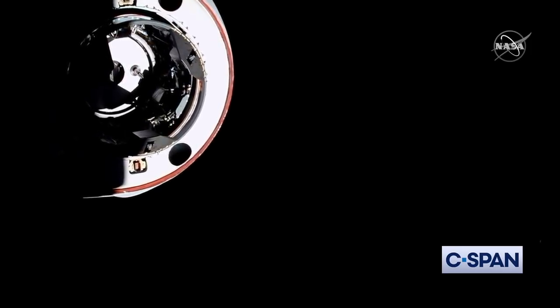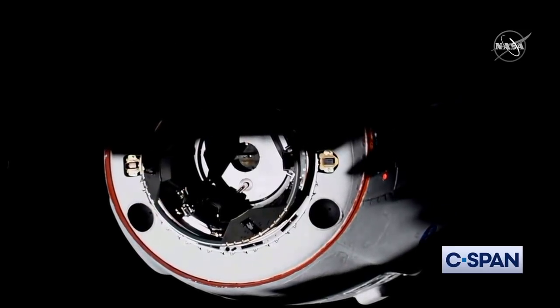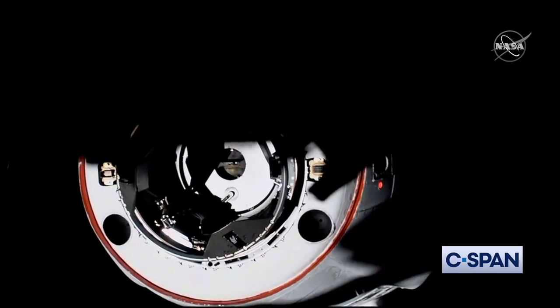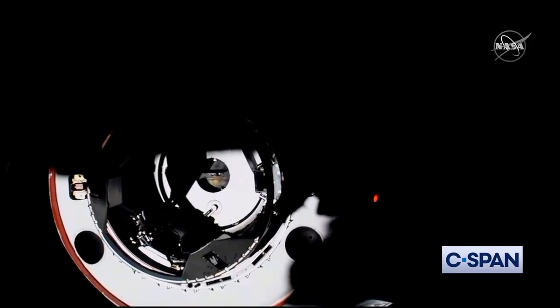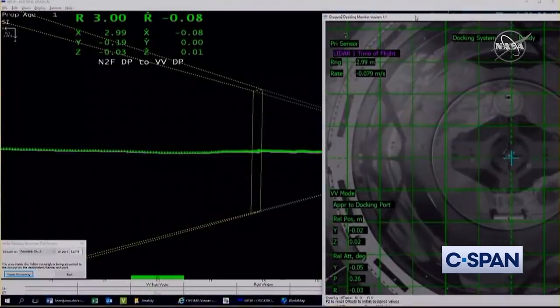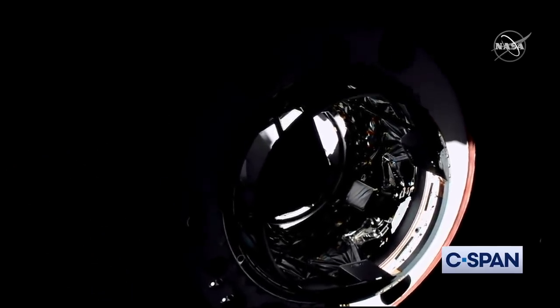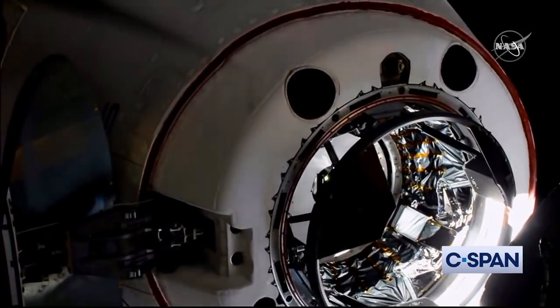The forward docking port on PMA2, the pressurized mating adapter. We are just five meters away, racing that sunset. Dragon continues to close — four meters to go. Those shadows of the space station falling on the vehicle. You can actually see the centerline camera pretty clearly with the contrast of the sun right now. Three meters to go. Two meters. We are inside the crew hands-off point.